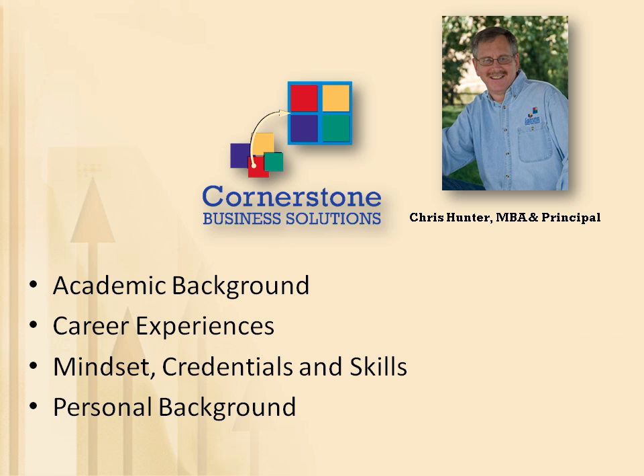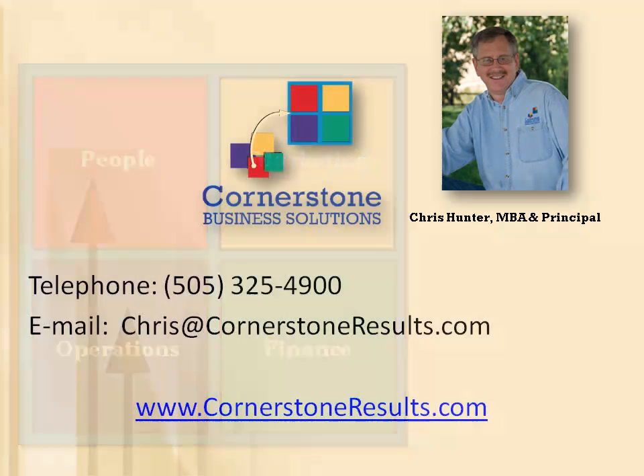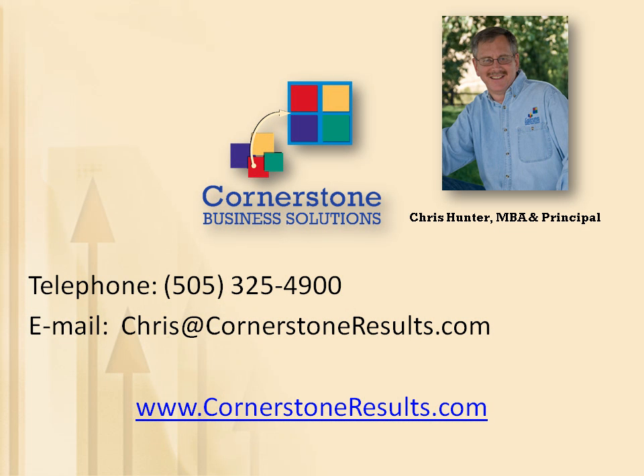Remember, you can learn more about our services by Cornerstone area by checking out the short videos found on this disk or under the Our Services tab on the Cornerstone website. And again, thank you for spending a few minutes learning about the company. We'd like to get to know you better too, because together, I bet we can build better businesses.